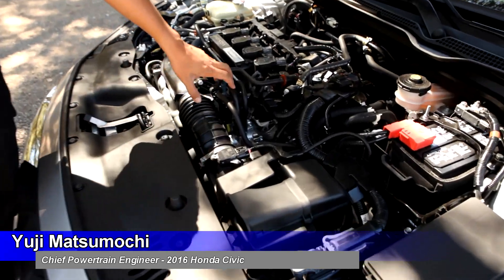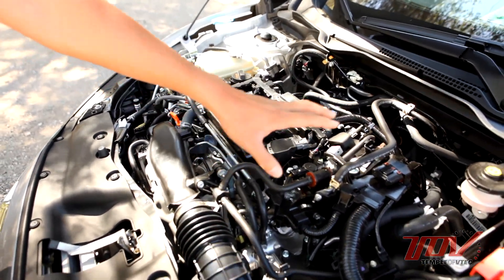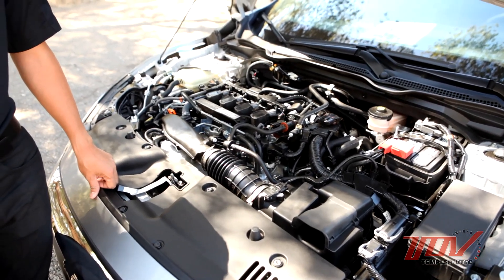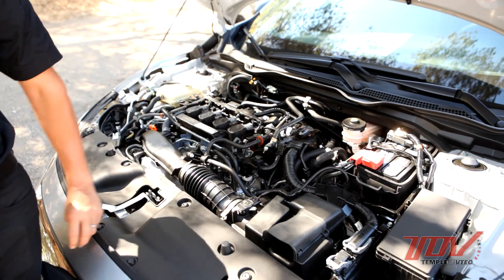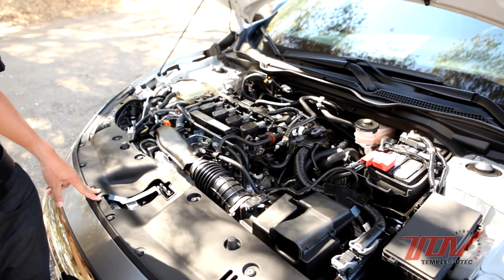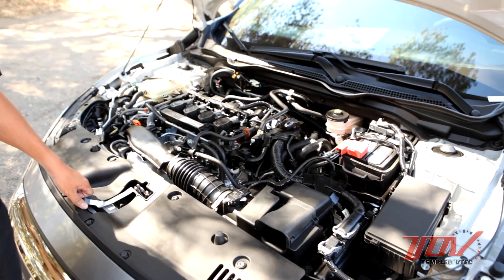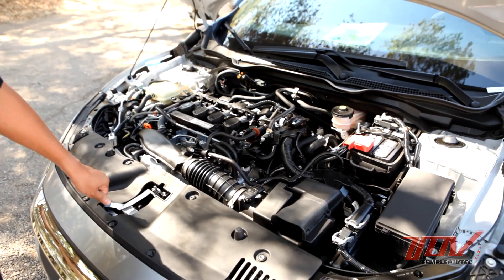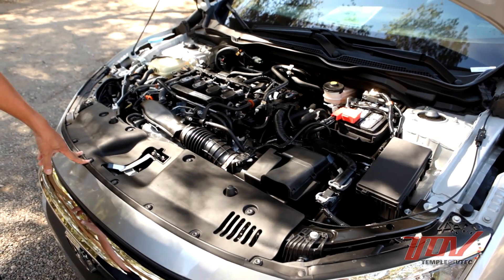We developed a new CVT for this Civic that can handle the high output and high torque of the new engine. We did a new design so that the CVT could match well with the large torque fluctuation of the turbo engine. We also developed an exclusive torque converter for this engine, which has a 4.7% higher ratio versus the conventional engine.